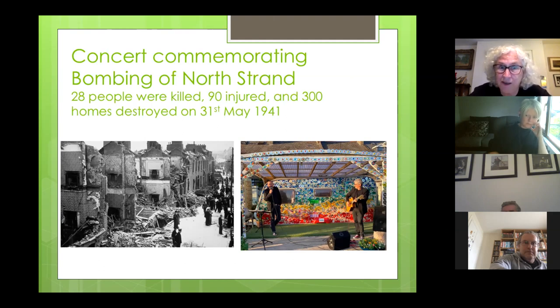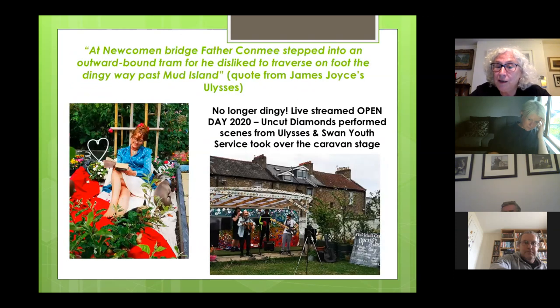We decided to do the same for our open day, which is always the Saturday nearest to Bloomsday. There's a quote from James Joyce: 'At Newcommon Bridge, Father Conmee stepped onto an outward bound tram where he disliked to traverse on foot the dingy way past Mud Island.' Mud Island was a notorious area of renegades and pirates — roughly from the middle of the 18th century to the 19th century at its peak, according to Hugo McGinnis from the East Wall History Group. On the left, Fionnuala Halpin, chairperson of Mud Island and a member of the Uncut Diamonds local amateur theatre group, was performing scenes from Molly Bloom's soliloquy sitting on a flower bed — which was rather apt. The other picture shows the Swan Youth Service, who took over the stage and gave us a great concert as well.